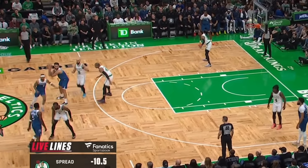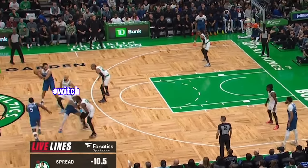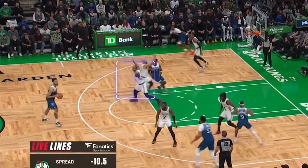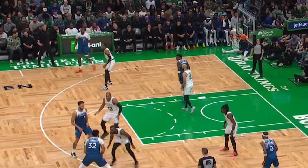Look how they switch this action — that leaves Derek White in a ball-denial position. The counter would now be for a backdoor cut, but Al just peels back into that passing lane to take that option away.